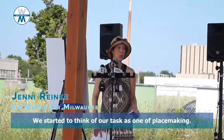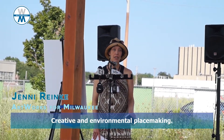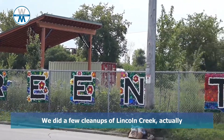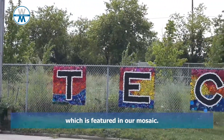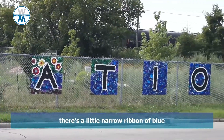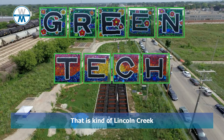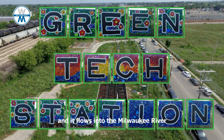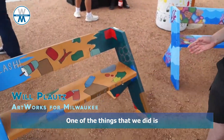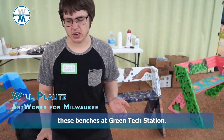I get to think of our task as one of placemaking — creative and environmental placemaking. We did a few cleanups of Lincoln Creek actually, which is featured in our mosaic. If you notice, in the word 'green' there's a little narrow ribbon of blue, and that is Lincoln Creek. It goes along the Milwaukee River and gets bigger and becomes like Michigan. One of the things we did is come up with and implement these benches here at Greentech Station.